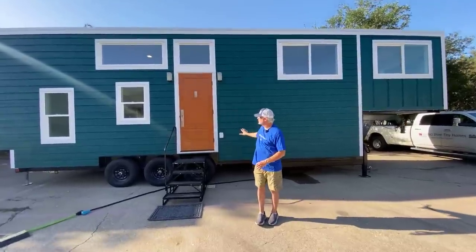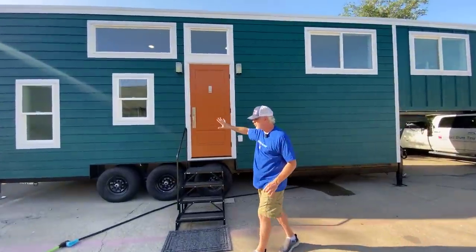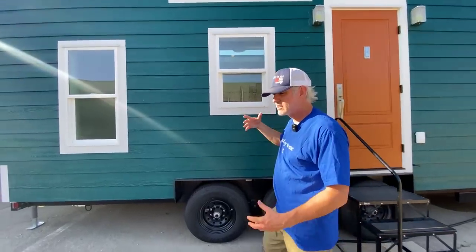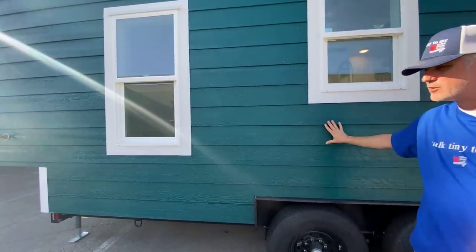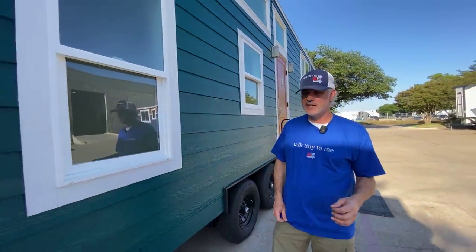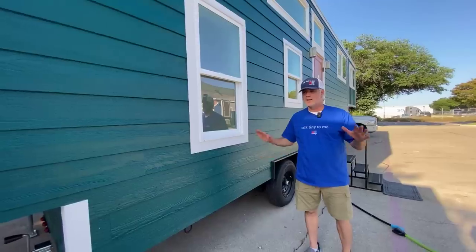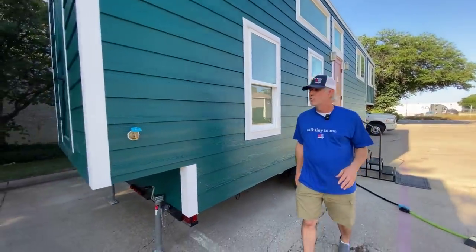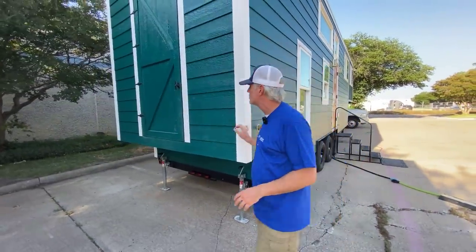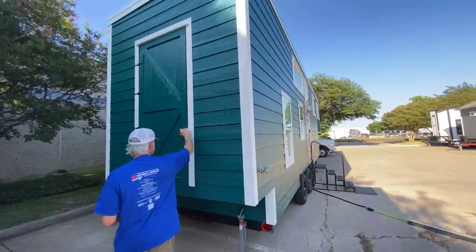This is our standard exterior siding with the vinyl white vinyl windows, but this is built with structural insulated panels which gives it additional structural strength and lightens the load a little bit on the trailer, so it makes the house weigh a little bit less. We've got an exterior water spigot here so you can hook your water hose up directly to your house.